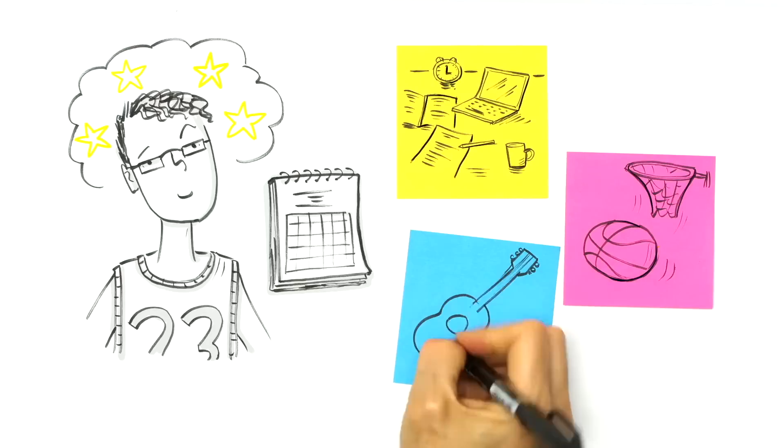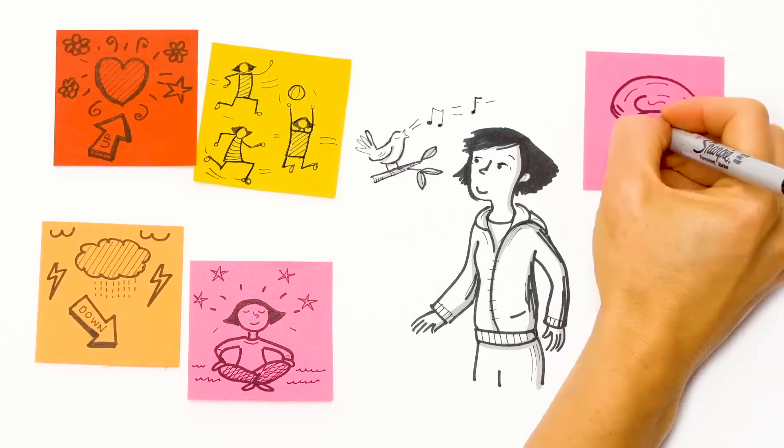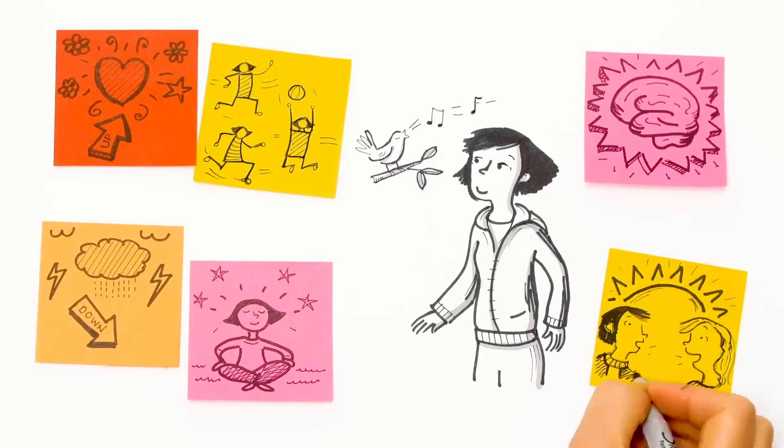In no particular order, the first mistake I see people make is choosing the wrong medical schools. Your application has a wide variety of strengths and weaknesses — things that you've done well in, things you have experience at, and areas that you really shine in.